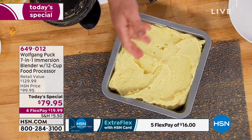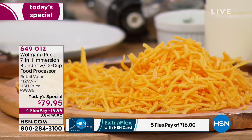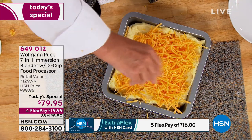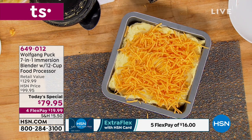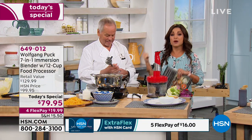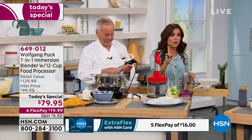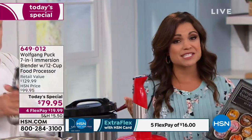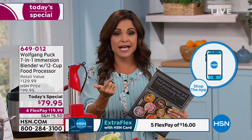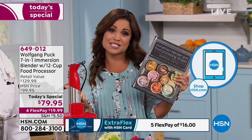If you have pasta sauce left over, like a bolognese or some meat left over, put it on the bottom, the mashed potatoes on top, and you have a whole new dish. That looks delicious already, and you haven't even melted the cheese on top. So here's the thing — we've done three of the seven different functions with this. If you're just joining us, this is our Today Special from Chef Wolfgang Puck, and it's a big deal because you're doing all of these things with one unit.